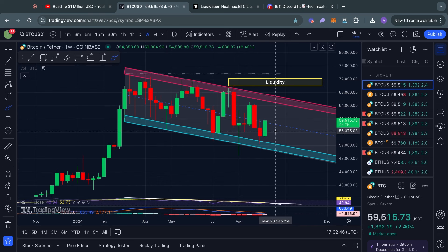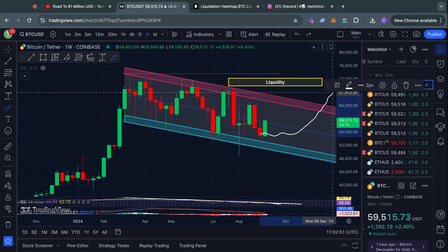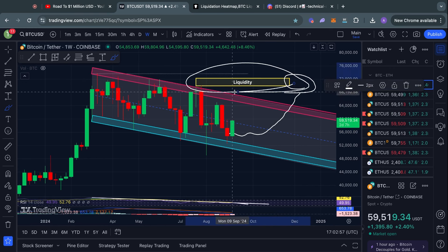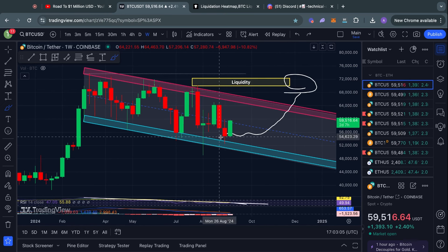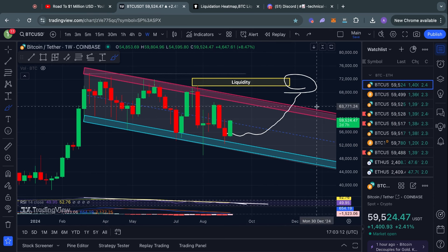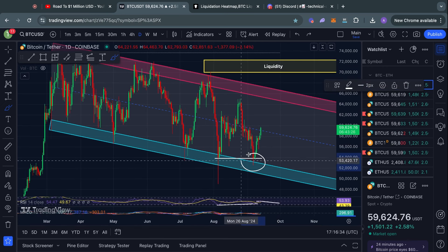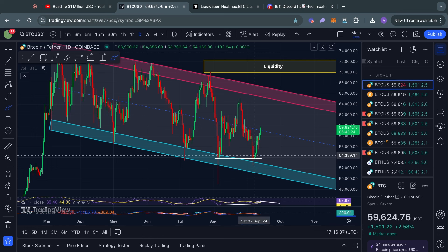Breaking that downtrend in the RSI would indicate that we are likely going to see a reversal, which could even lead to breaking the top of this resistance and grabbing this liquidity to the upside. As I have said many times on this channel, so long as we keep trading inside this range, my base case is that at some point we are breaking out of the top of this range to grab that liquidity. Remember when we were down here and everyone was bearish, everyone was saying the bull market was over — 40k is next, 30k is next.